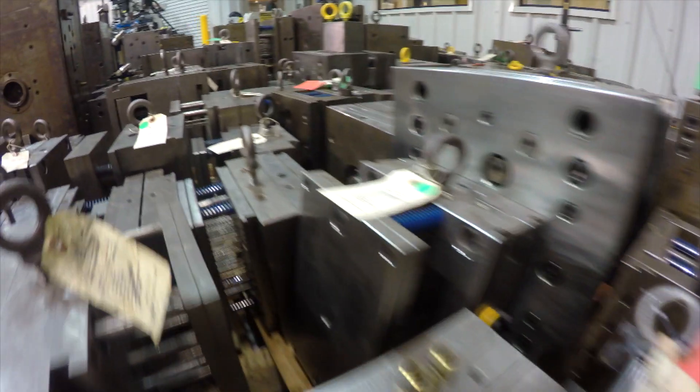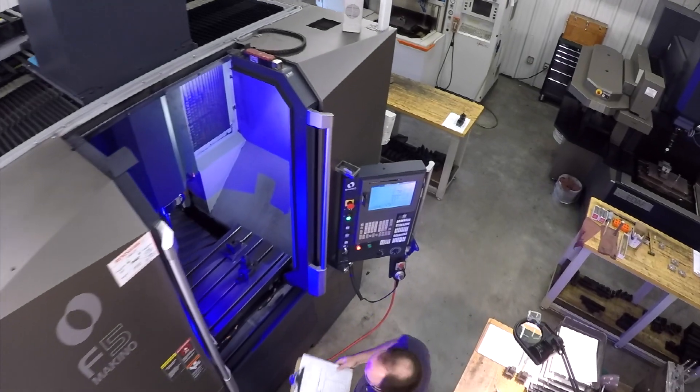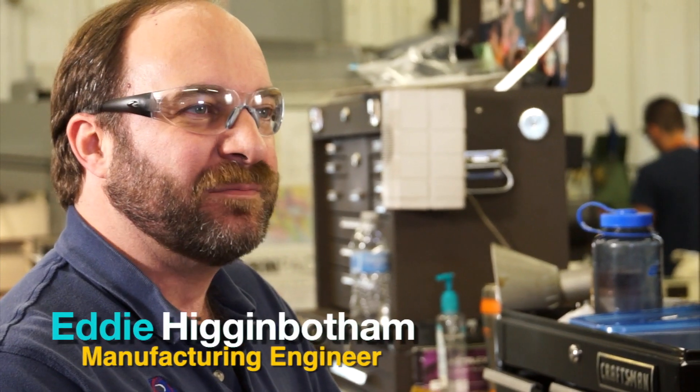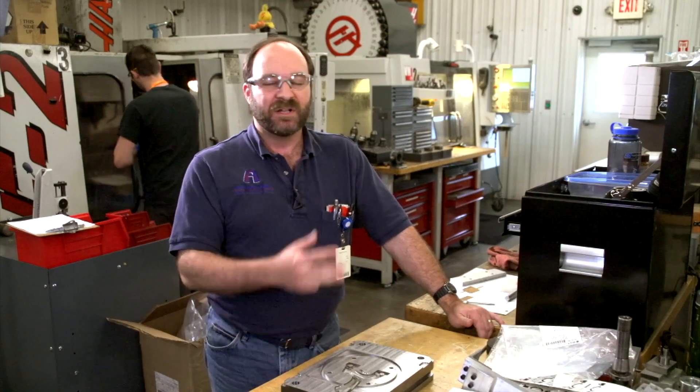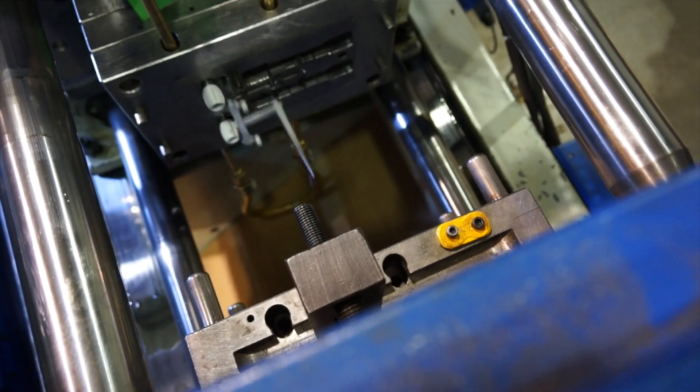We build a lot of molds. We've seen lots of different types of mold designs over the years. We're very efficient and we get the job done to have the parts come out of the tool right the first time. I love what I do. I have a lot of freedom. I'm always pushing the limits of the machines and the tools — what can we do? Can we do it faster? Can we do it cheaper? Can we do it better?